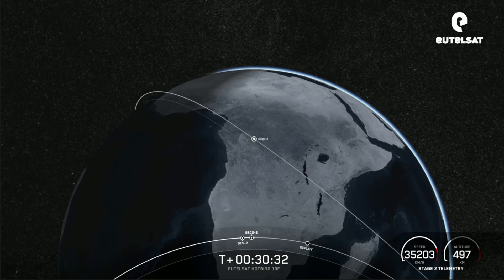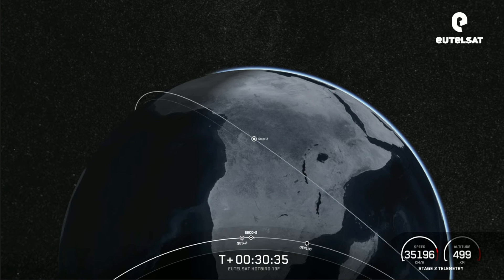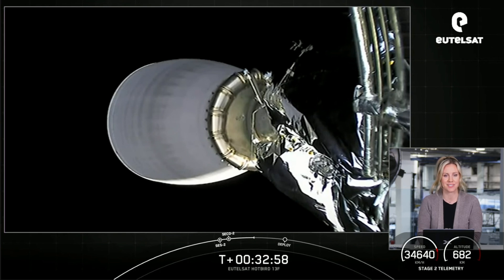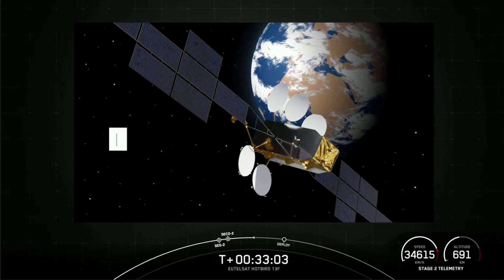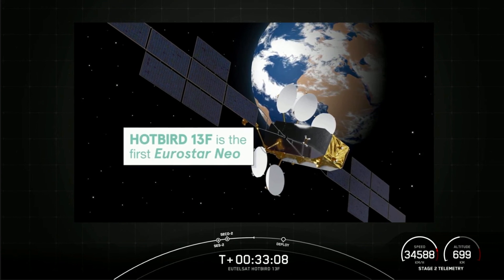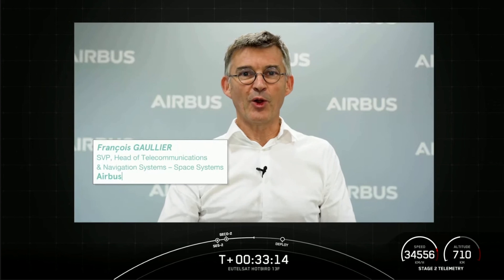We just heard confirmation that we were able to place it in a good orbit. Here's some more information about Hotbird 13F from the satellite manufacturer Airbus. Hotbird 13F is the first satellite based on the new Airbus Eurostar Neo platform. Through this Hotbird 13F launch, we celebrate our long relationship with Eutelsat, who is going to fly our first Eurostar Neo, as they have already flown our first Eurostar 3000 and our first Eurostar 3000 full electrical. The collaboration with Airbus is a very long-term partnership.